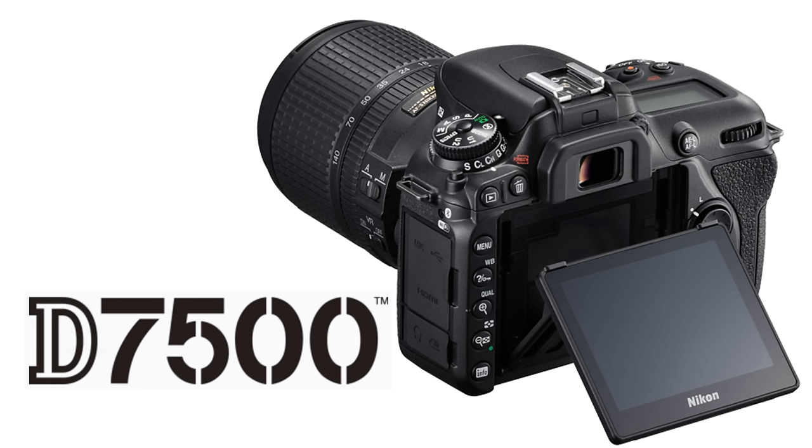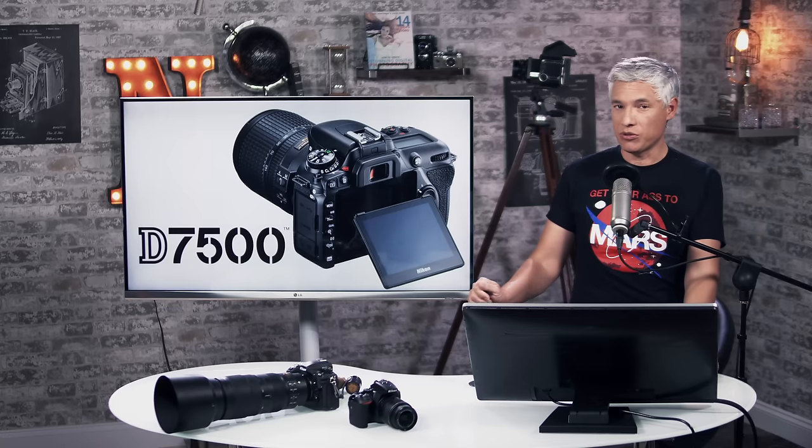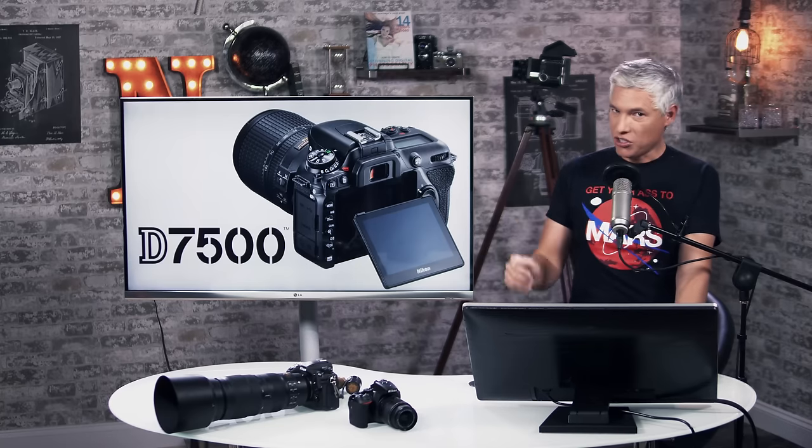The Nikon D7500, their newly announced APS-C camera, one of their DX cameras, so it has a 1.5x crop. Let's talk about it.